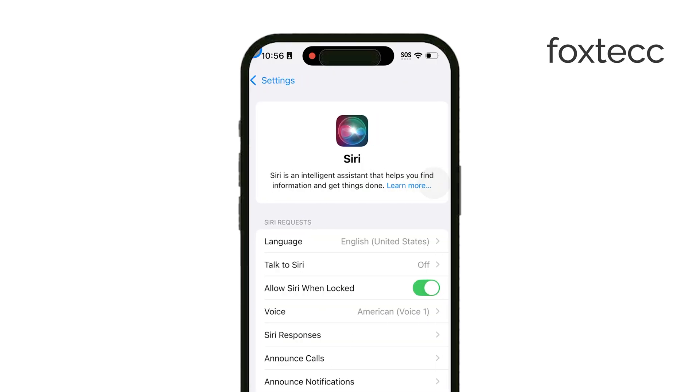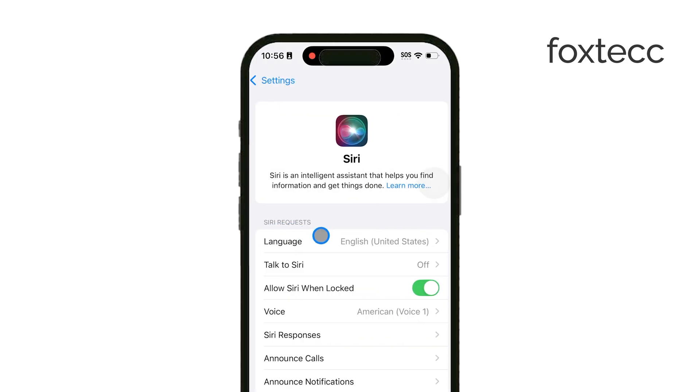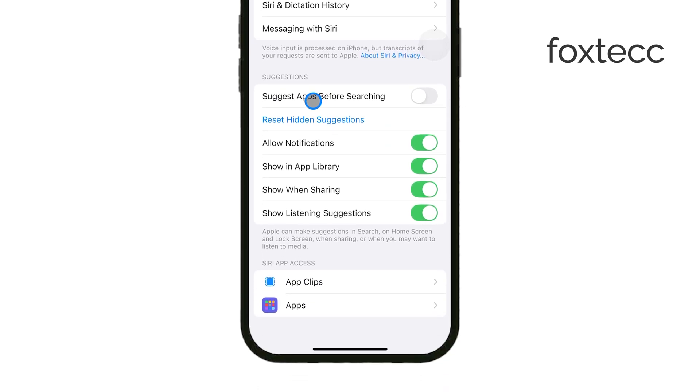Inside the Siri settings, you'll see options under the Suggestions section where you can adjust exactly where Siri makes its recommendations. If you'd like to stop Siri suggestions from appearing in Notifications, toggle off Allow Notifications.